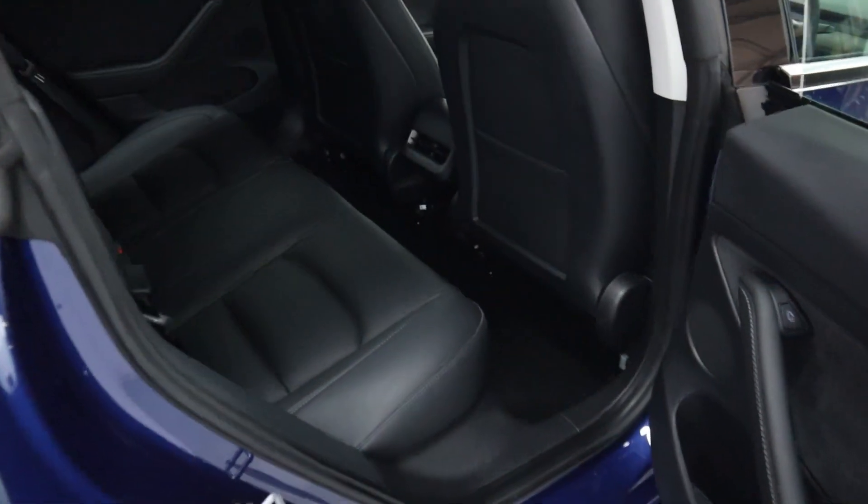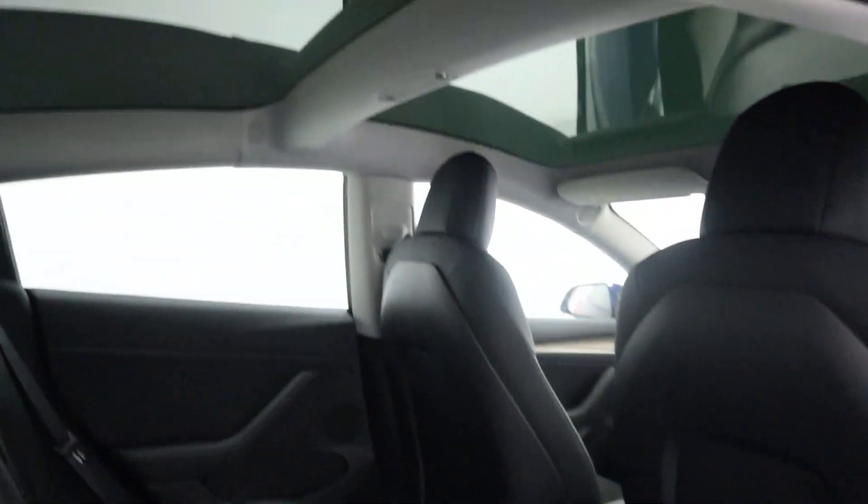Plenty of boot space with additional storage underneath as well. In terms of interior you've got full grey leather seating. Armrests fold out with storage on the back of the seats, and a panoramic roof running from the back all the way to the front.